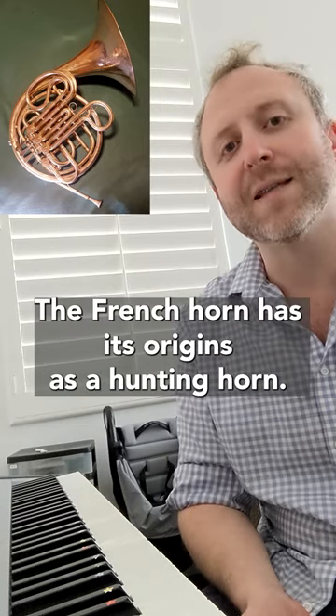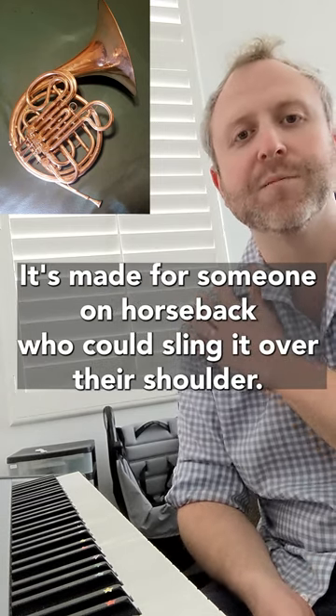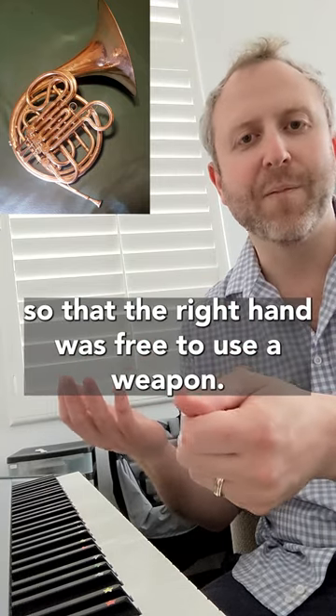The French horn has its origins as a hunting horn. It's made for someone on horseback who could sling it over their shoulder. Traditionally, riders would hold the reins with their left hand so that their right hand was free to use a weapon.